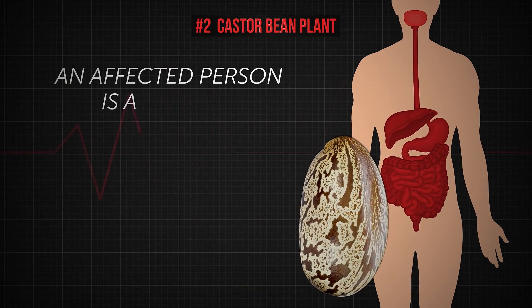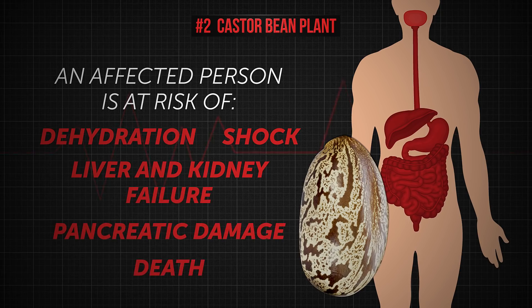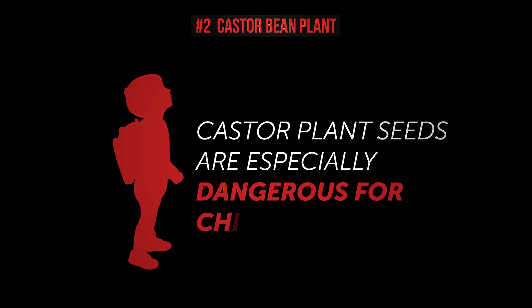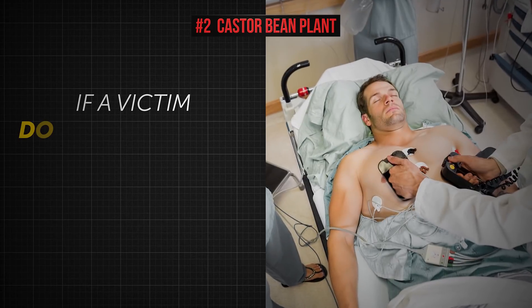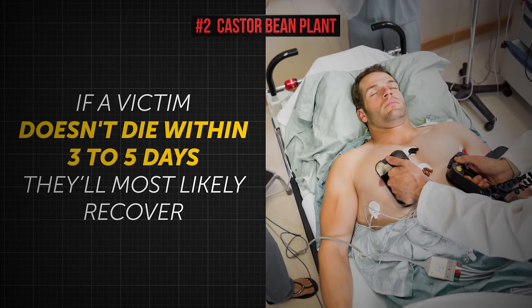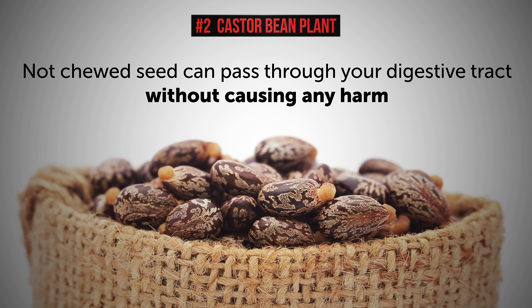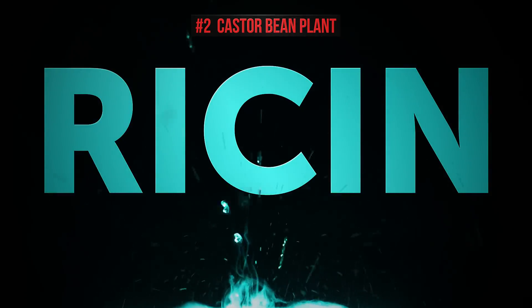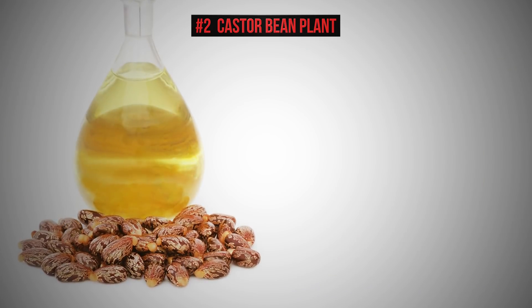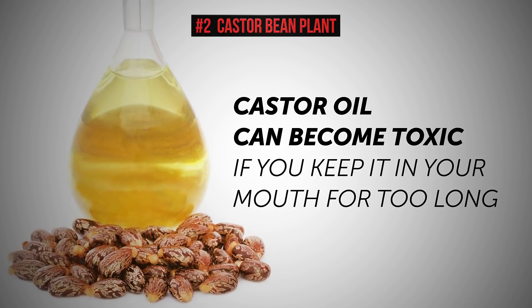Because of all that, an affected person is at risk for dehydration, shock, liver and kidney failure, pancreatic damage, and ultimately death. Castor plant seeds are especially dangerous for children. If a victim doesn't die within 3 to 5 days, they'll most likely recover. Plus, if an intact seed is swallowed and not chewed, chances are it'll just pass through your digestive tract without causing any harm. But if the hull of the seed is broken, the ricin can escape and poison the body. Even seemingly harmless castor oil can become toxic if kept in your mouth too long or consumed in large amounts.